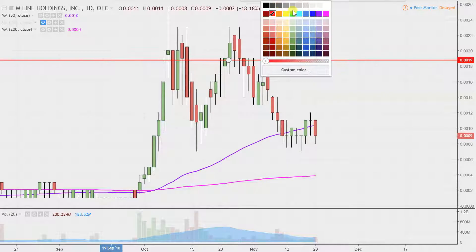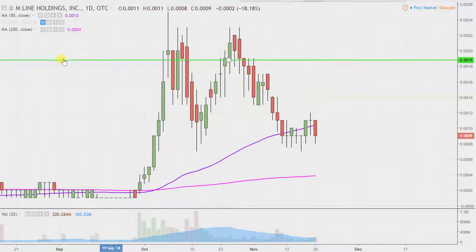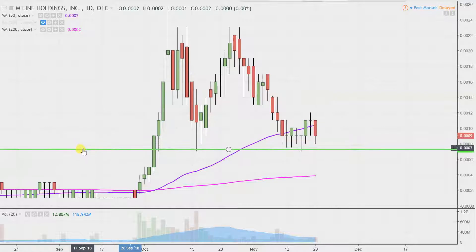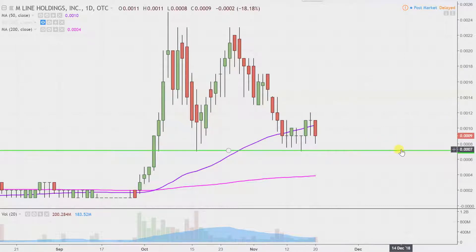The first thing is just where the level of support is that you would want to see act as support. And that is right down here at triple zero seven — so $0.007. If the chart's gonna hang in there, if the bulls are still gonna have a chance, and you point at a level and say that level's gonna need to hold — triple zero seven would be that level.